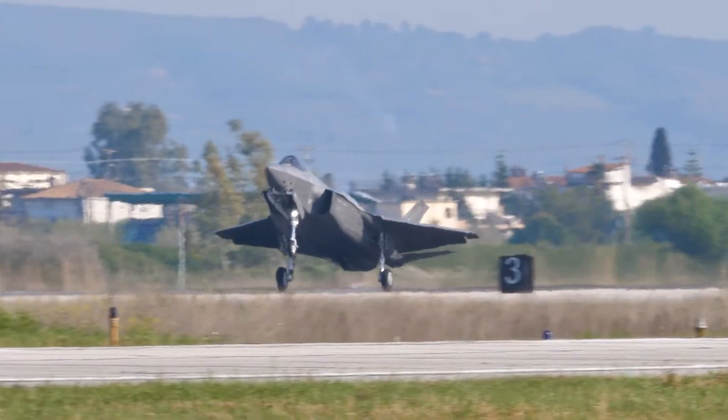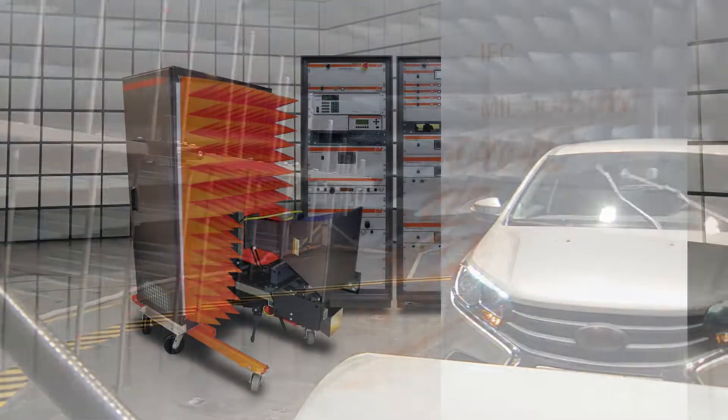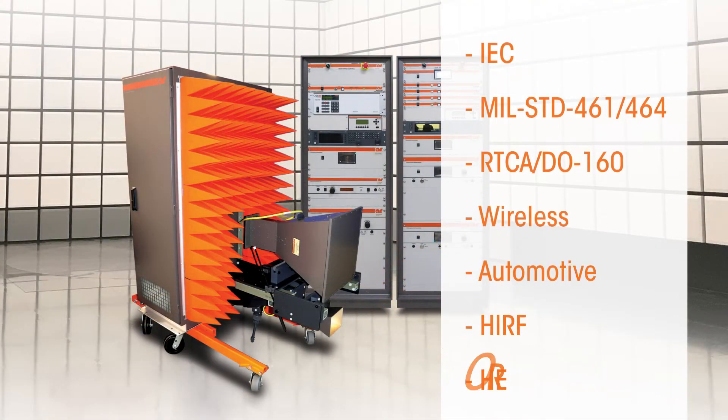AR systems are in compliance with military, aviation, commercial, and automotive test standards. AR systems are designed to meet the minimum requirements of several of today's common EMC test standards, including IEC, MIL standard 461 and 464, DO-160, wireless, automotive, HERF, and HERO.